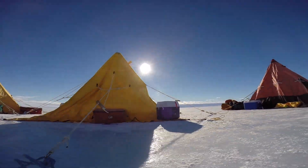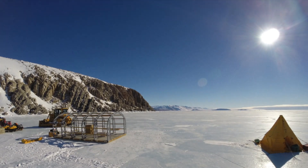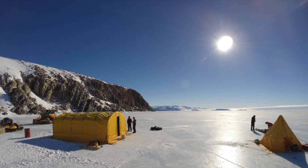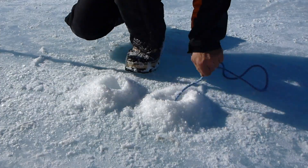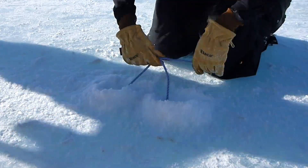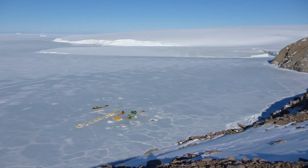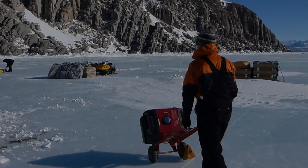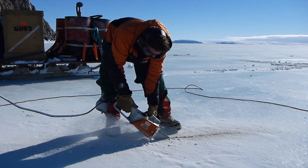Today we set up the dive camp. We have power. We have a chainsaw. Time to make a dive hole.